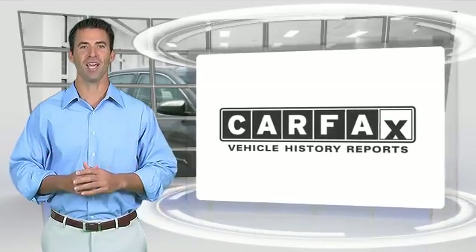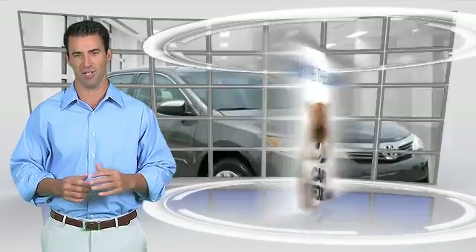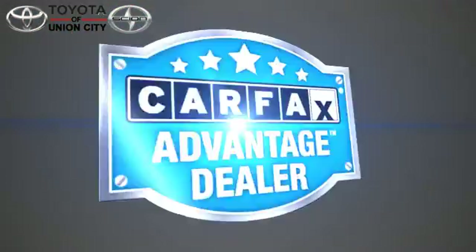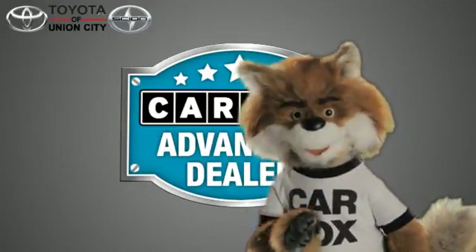Here's another high-quality vehicle with the Carfax Vehicle History Report. Be sure to find a complimentary copy of this report online or contact the dealership. This vehicle qualifies for the Carfax Buy-Back Guarantee. Just say show me the Carfax at Toyota of Union City, a Carfax Advantage dealer.